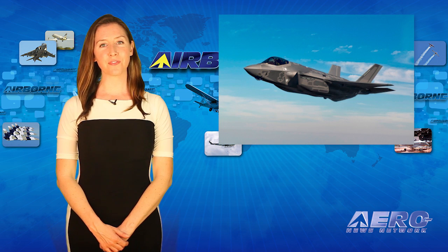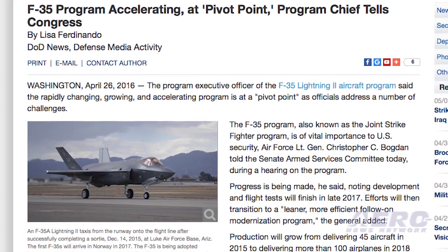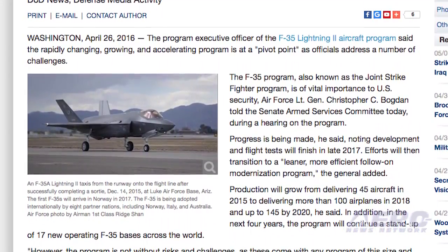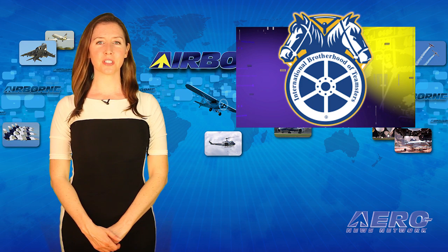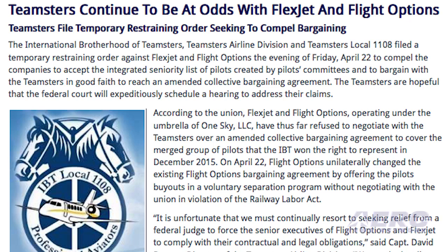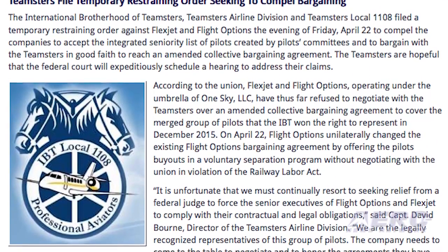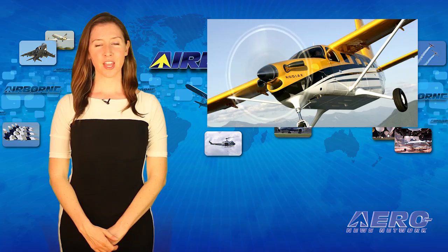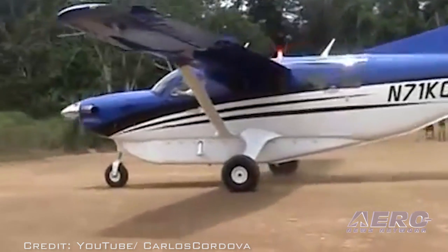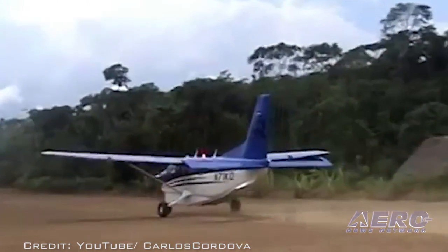It's been reported that the F-35 Lightning II program is rapidly changing and has reached a pivotal point. Flight tests will finish in late 2017, then transition to a more efficient follow-on modernization program, according to the reports. The Teamsters Local 1108 has filed a temporary restraining order against FlexJet and Flight Options, asking the courts to compel the companies to accept the integrated seniority list of pilots created by the Pilots Committee and to reach an amended collective bargaining agreement. The Kodiak aircraft, built by the Quest Aircraft Company, has been delivering aid to earthquake-struck Ecuador and airlifting the injured to area hospitals — an example of general aviation pitching in to help people who are in trouble.